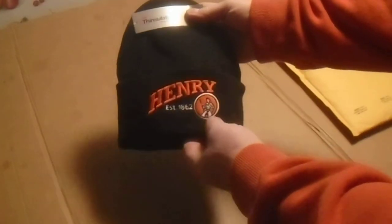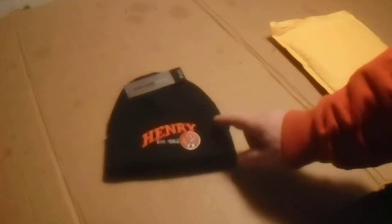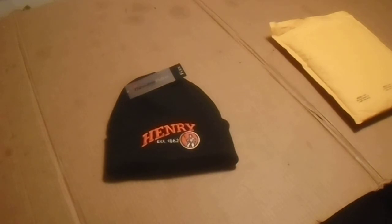It's good for the winter, but embroidered real heavy here. I haven't seen one of these hats before — this must be an older version. But it was brand new with the tag, so that's why I picked up this little Henry hat.